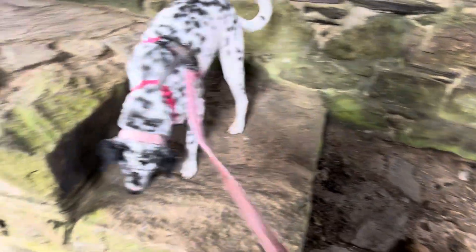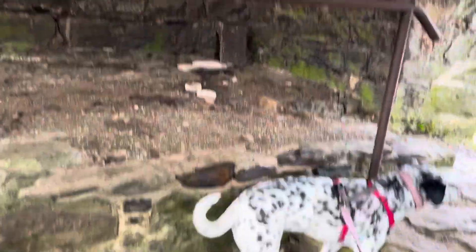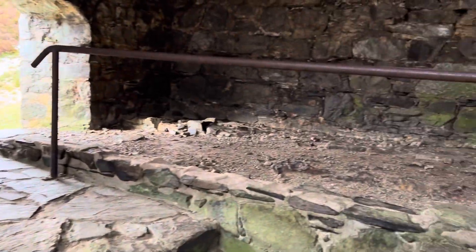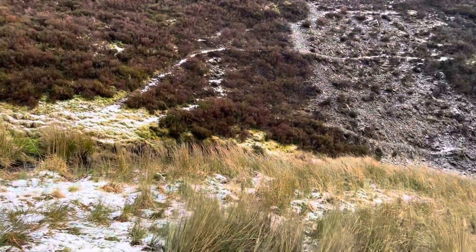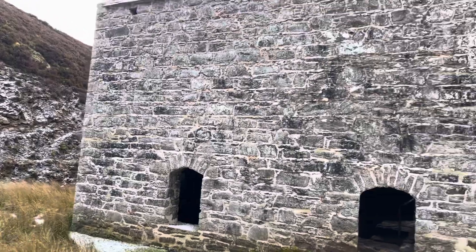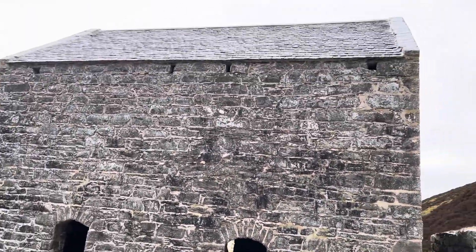Not entirely sure what this step arrangement is - maybe it's just a step arrangement. What do you reckon Sophie? She agrees. Let's have a look out the back shall we. Very small doorway - for midgets!